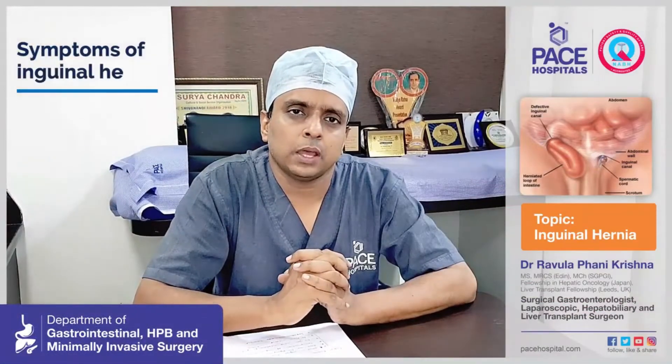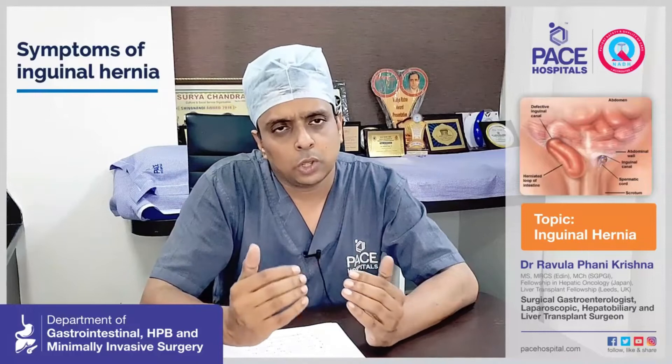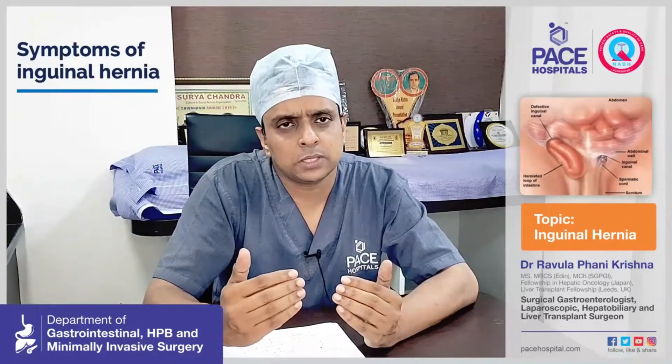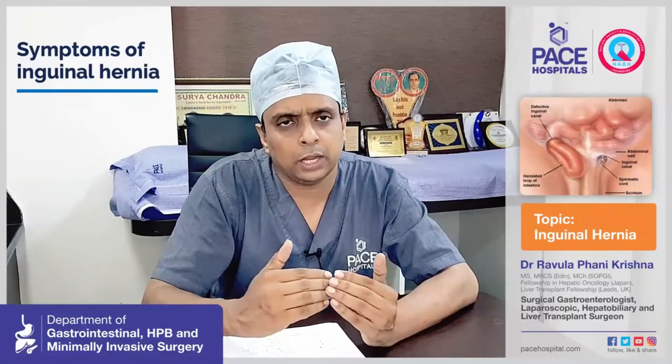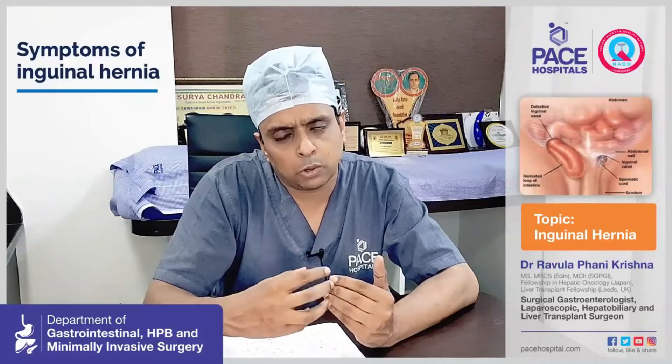The main symptom of inguinal hernia is a swelling in the groin. Initially, the swelling appears in the morning or when you're walking, and when you lie down it disappears. But over a period of time, the swelling moves from the groin down into the scrotum.